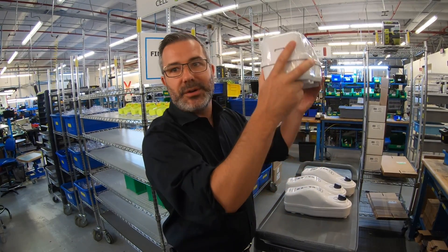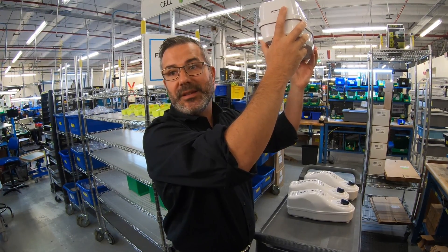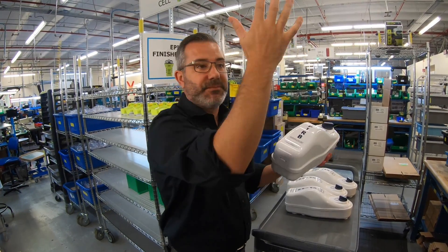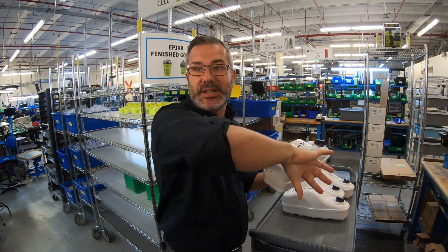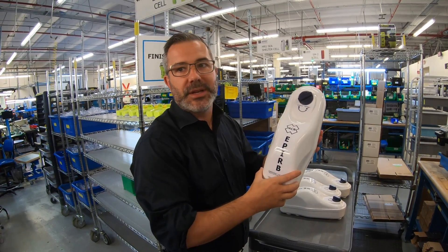For a center console boat, you're going to want to keep this thing at least — if you can get it up 10 feet, that would be ideal — because if you're more likely to capsize instead of sink, you'd want it to still eject out. So mount it high.